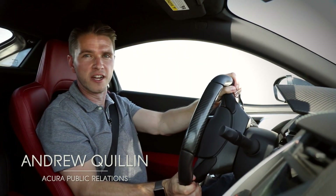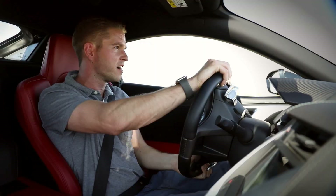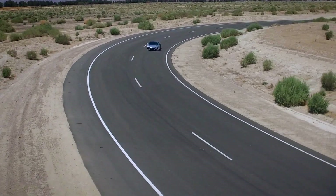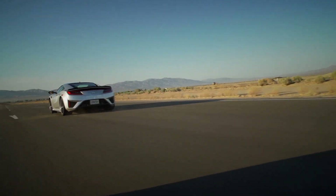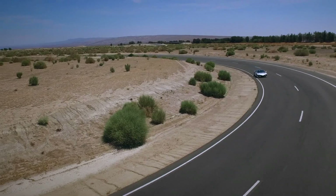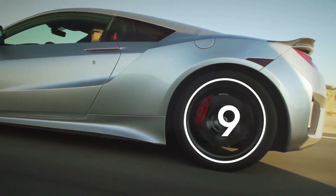From acceleration to braking and cornering, Sport Hybrid SH-AWD in the NSX influences every stage of driving. It's what happens when you take Super Handling All-Wheel Drive and dial it up to 11.